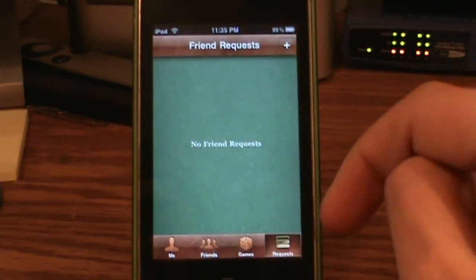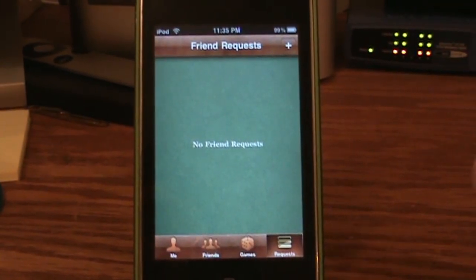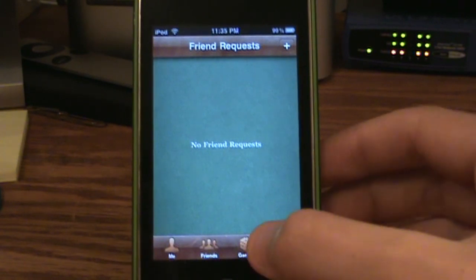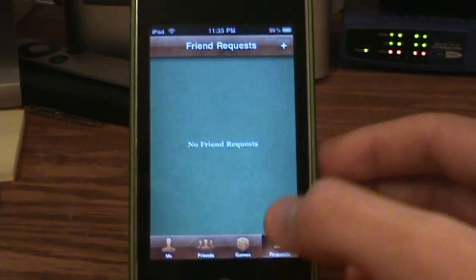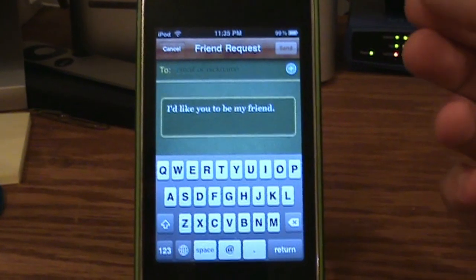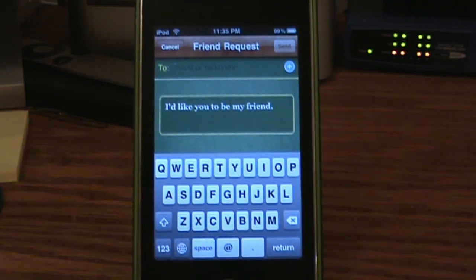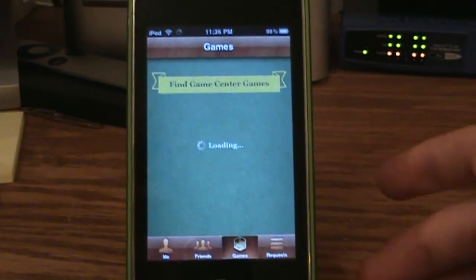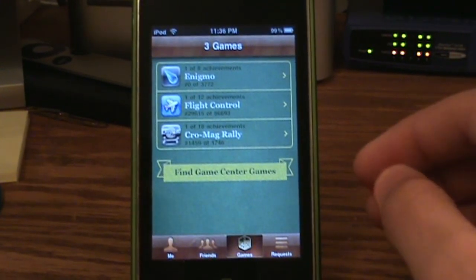The requests button shows your new friend requests. When someone requests to be your friend, it plays this sound — ba ba da ba ba da — and it scared me the first time. I'm always scared it's going to happen when I'm in a quiet area like school, so that's not cool. To add a friend, you just tap the plus button, type in their email or Game Center username, type a message, and hit send. We're going to go to games and choose a game to play against someone.